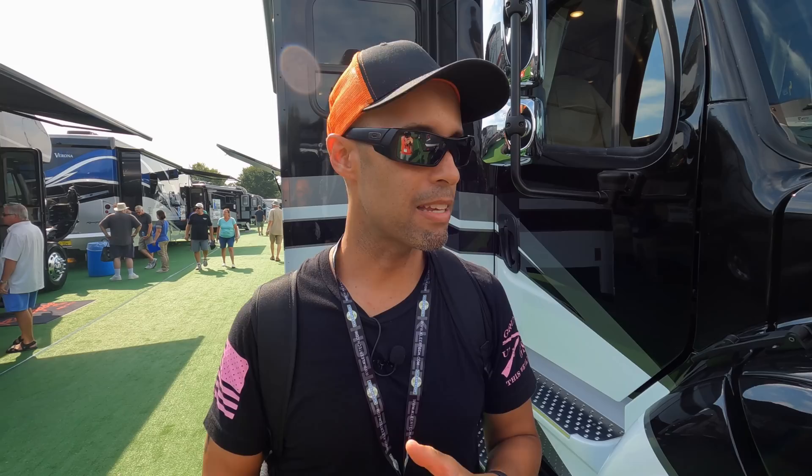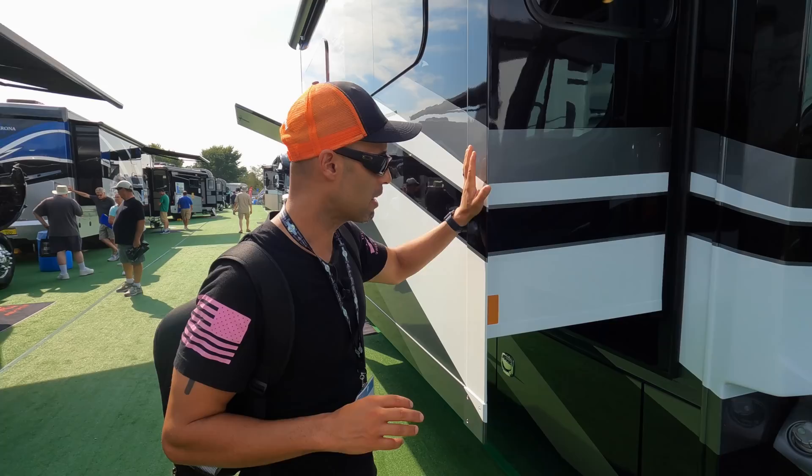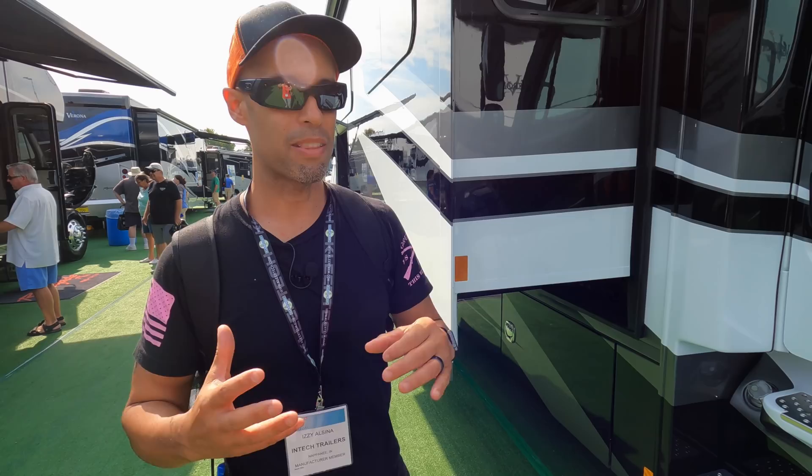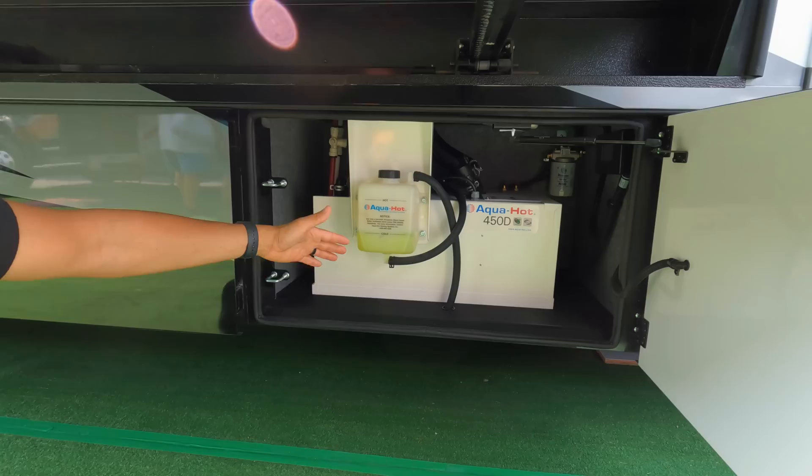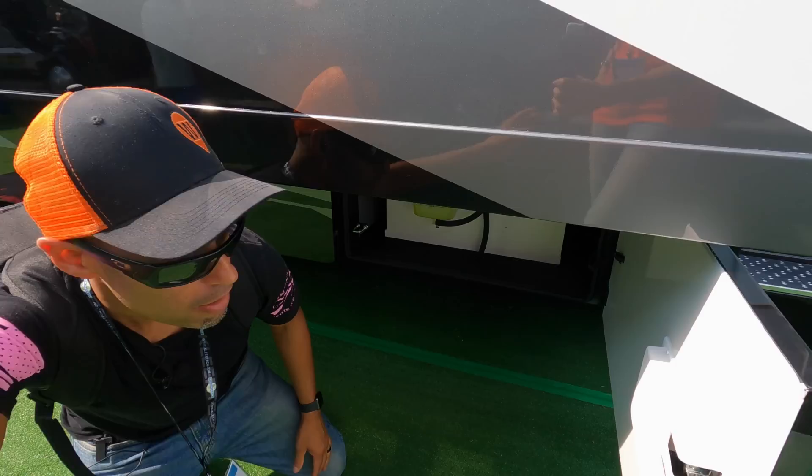We're going to show you the base — these are heavy duty. We love them. Three-slide coach. You have your first slide here painted to match. Now the LE is very similar to the Verona, but the LE is the step up — you have more luxury. The capabilities are pretty much the same. Let's go underneath real quick. Bay number one: Aqua Hot 450. This is an all-electric coach — that will be your heat and your hot water.